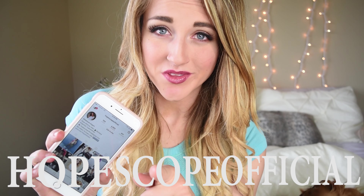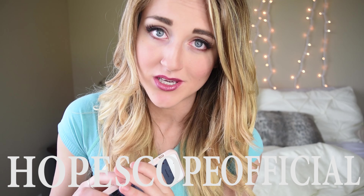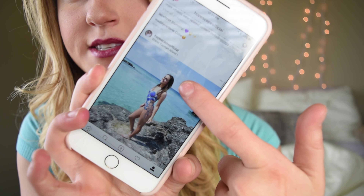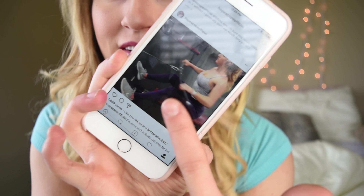The last thing before we get started: if you aren't following me on Instagram, go find HopeScope Official — make sure to include the 'official' part or you'll be following some girl named HopeScope who just posts pictures of her babies. This way you can keep up on my travels, outfit details, and some bomb-diggity workout ideas.